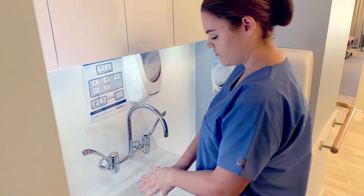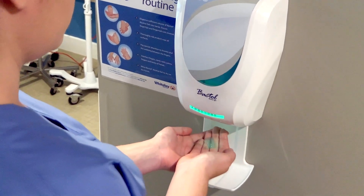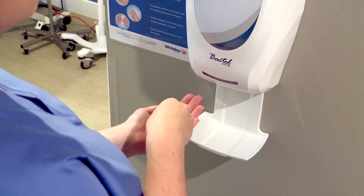Hand hygiene and surface hygiene are connected. Both are critical. Both require interventions that remove and destroy pathogenic microorganisms.